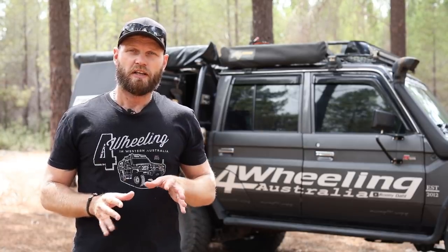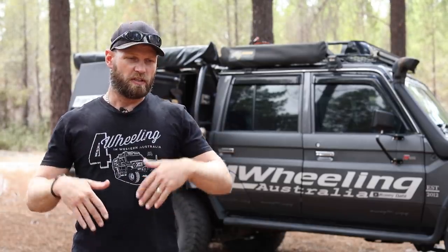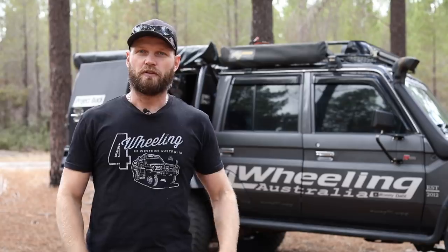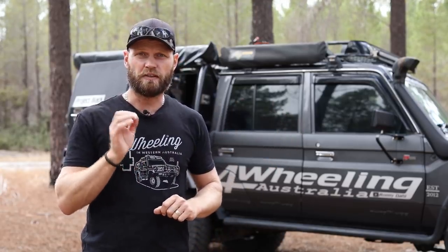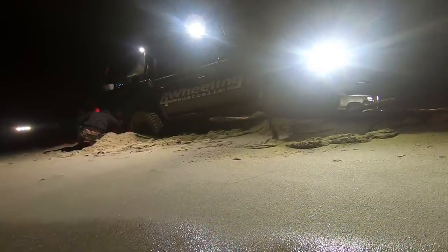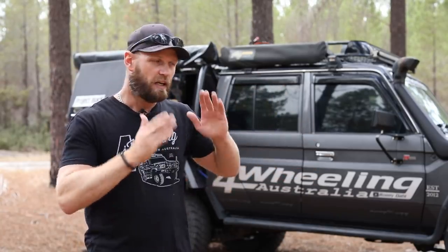Another common way to get bogged is stopping on the beach. People tend to use their brakes like they do on the highway or in the suburbs, but on the beach you don't want to brake hard. Come to a rolling stop, pick the high side of the beach, then stop. If you hit the brakes, the vehicle stops, you put sand humps in front of your tyres, you go to take off and you go straight down. If you do accidentally hit the brakes, reverse the vehicle a couple of metres and then take off — you're making a nice smooth ramp and then off you go again.